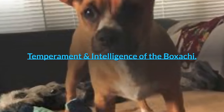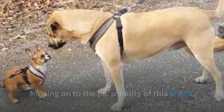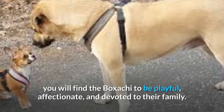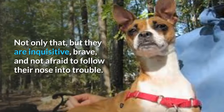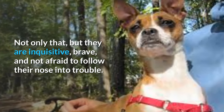Temperament and intelligence of the Boksaki. Moving on to the personality of this breed, you will find the Boksaki to be playful, affectionate, and devoted to their family. They have a decent amount of energy with an enormous amount of spunk and sass. Not only that, but they are inquisitive, brave, and not afraid to follow their nose into trouble.